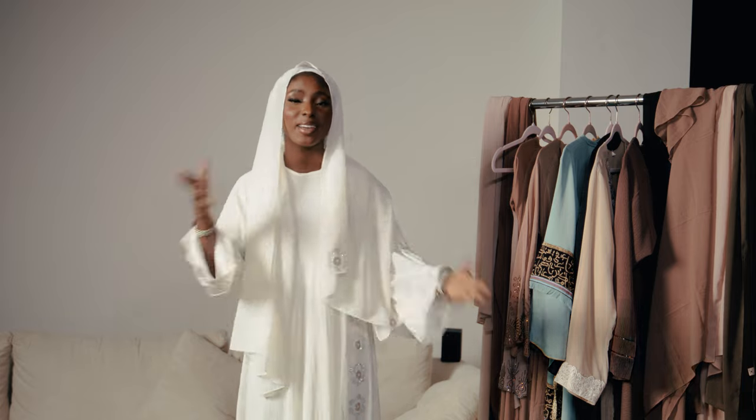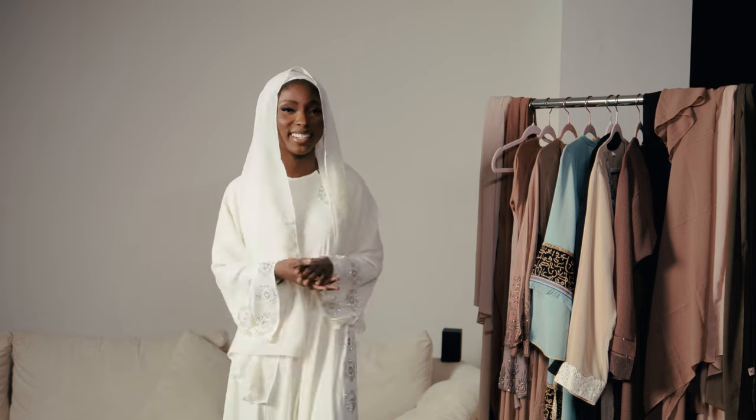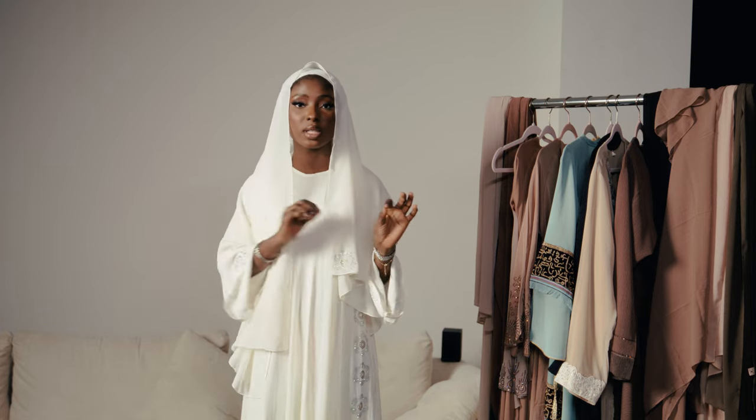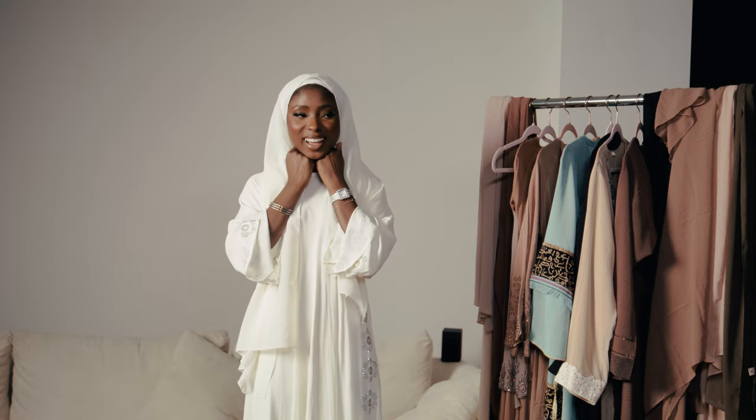Thank you guys so much for staying tuned to the end of the video and for subscribing to my channel. If you haven't already, go ahead and subscribe now. Comment down below what types of videos you'd like to see for the rest of Ramadan, and stay tuned for the next one — ciao ciao!